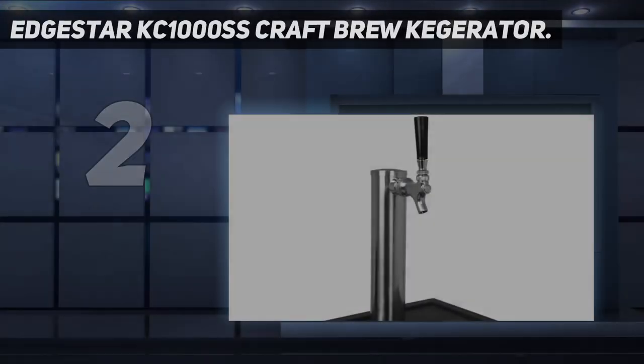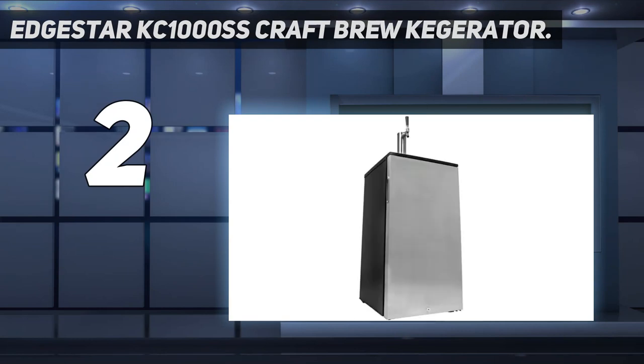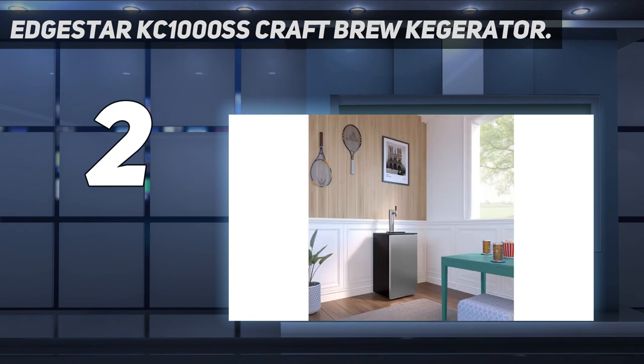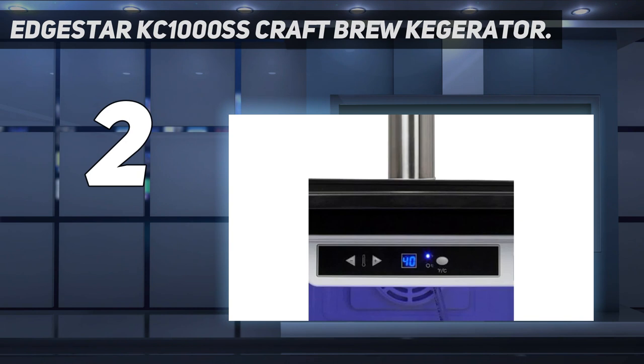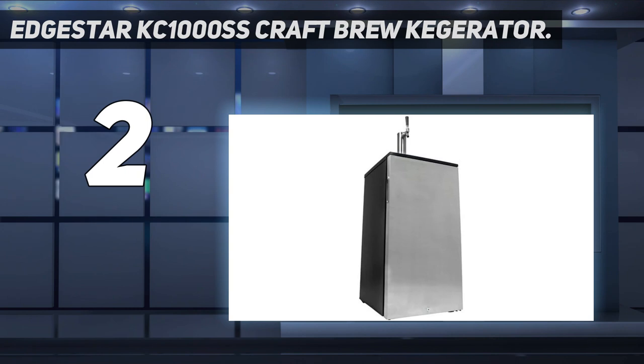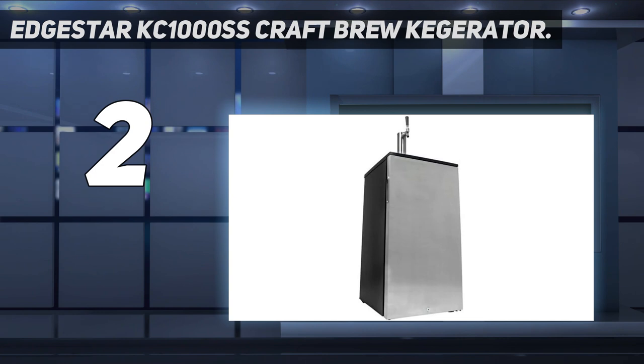Number 2 on my list: the EdgeStar KC1000SS Craft Brew Kegerator. This EdgeStar is a great value that's easy to set up. It's on the smaller side and can only hold a 1/6 barrel or Cornelius kegs, but that'll suit fans of craft brews. The digital thermostat lets you easily moderate the temperature and the LED display gives you a read at a glance. The freestanding model comes with all the equipment needed to set up and dispense a keg, and its stainless steel exterior has a sleek, modern appearance. Its interior capacity is large enough to fit a compatible keg, lines, and a tank.